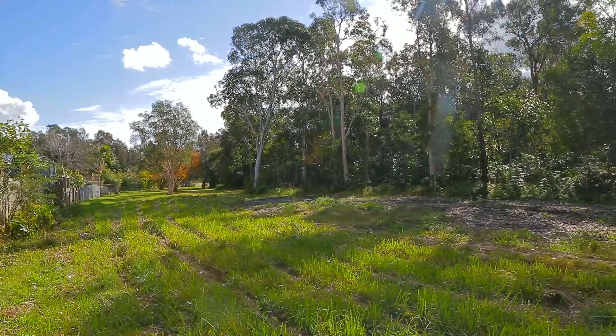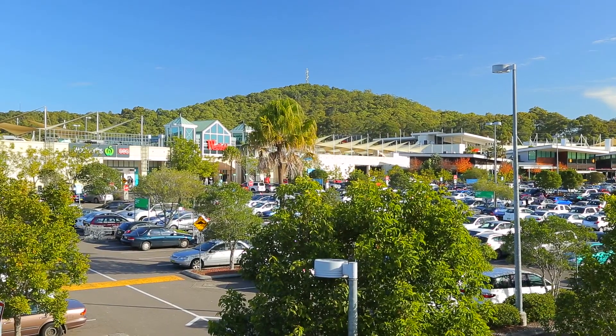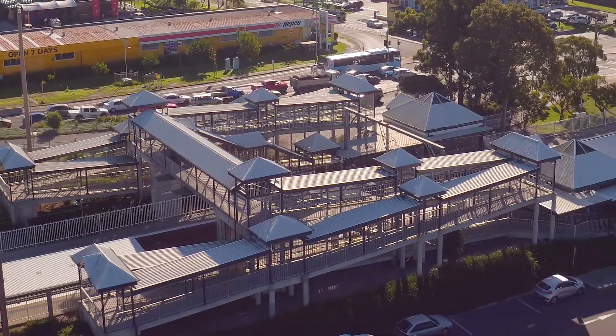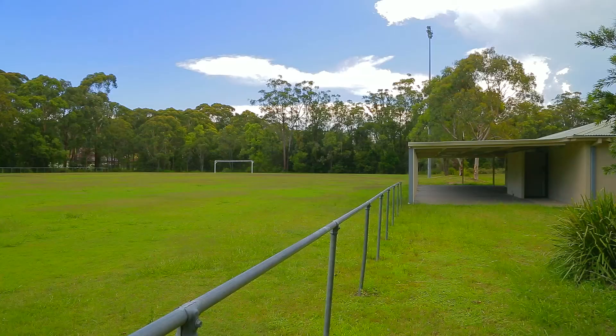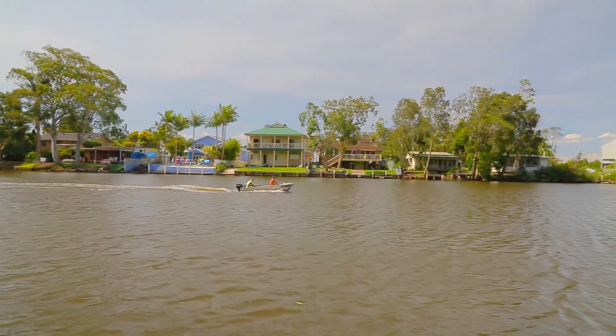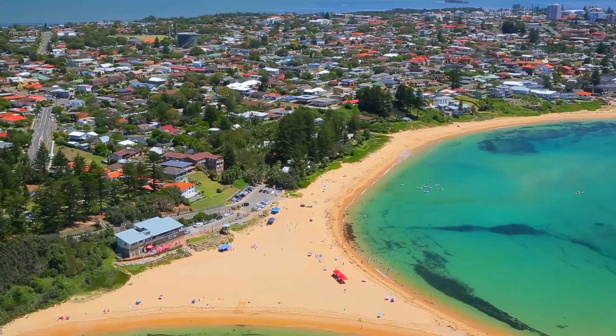Geoffrey Road, with its quiet location, is only a five-minute drive to Tuggerah Westfield shopping centre, Tuggerah train station, recreation facilities, stunning parklands, sporting grounds, and clean boating waterways, with beautiful beaches just a short ten-minute drive away.